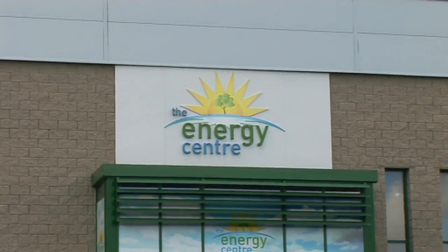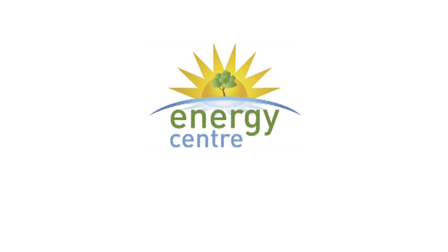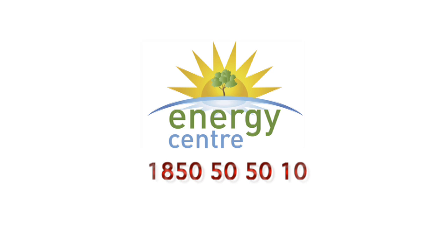Thank you for taking the time to view this informational video. We hope you've enjoyed it. To find out more or to book your free no-obligation survey, call 1850 50 50 10 or visit www.energycentre.ie. Bringing the benefits of solar energy to homes all over Ireland.